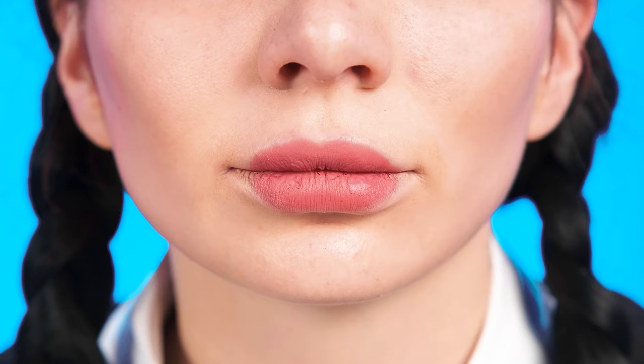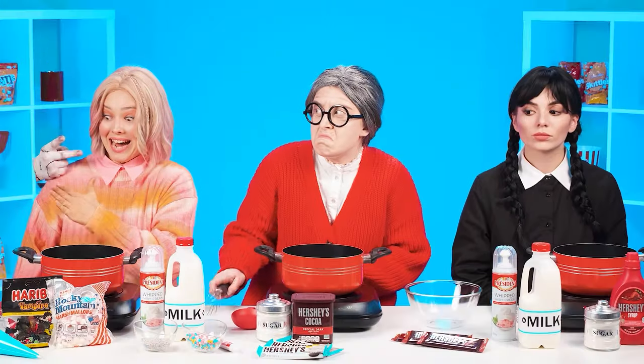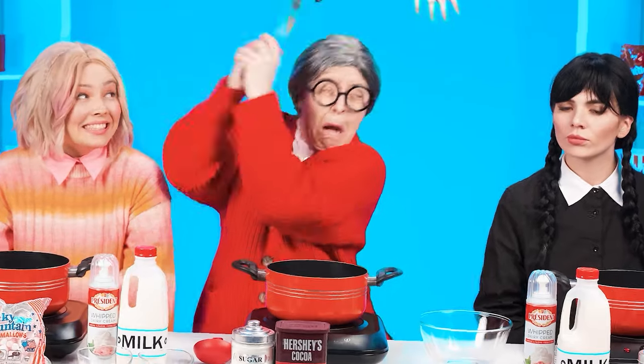Congratulations to Wednesday! Is she smiling? Wednesday's smiling! Wow! Oops, now someone was shy. It seems the sister and the hand have found a common language. It's time for the hand to go home. And it's time for our heroes to cook a new dish.